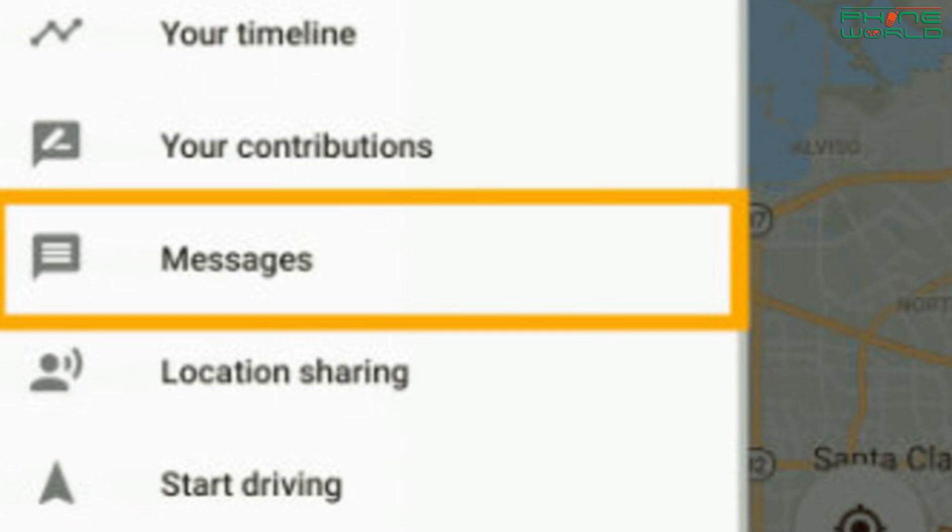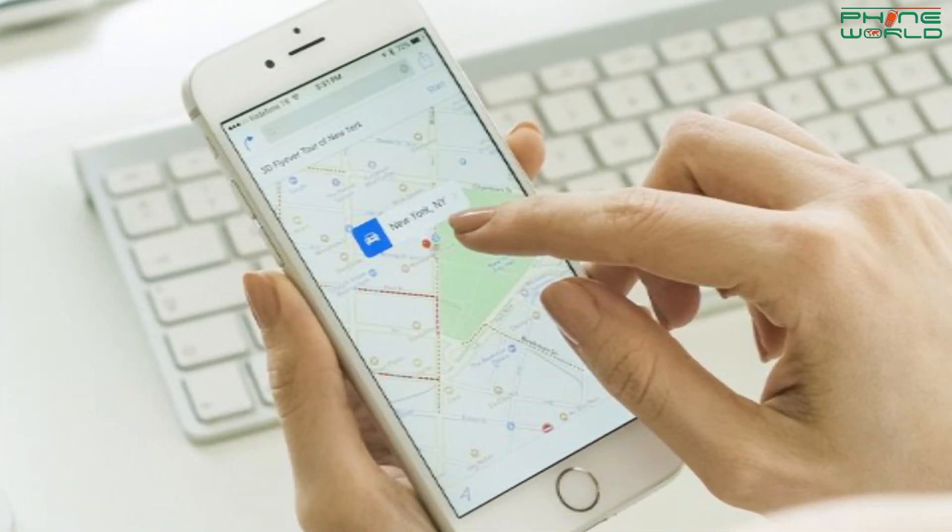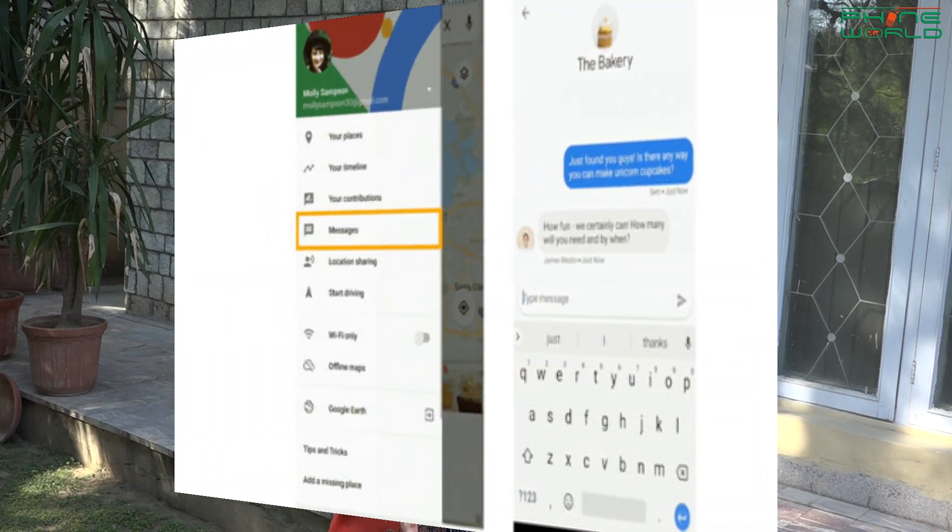If you are going to your destination, like a restaurant or shop, or if you have created your business profile, then you can talk about the message from Google Maps. This is a business profile feature, which you can also use to communicate with your destination.